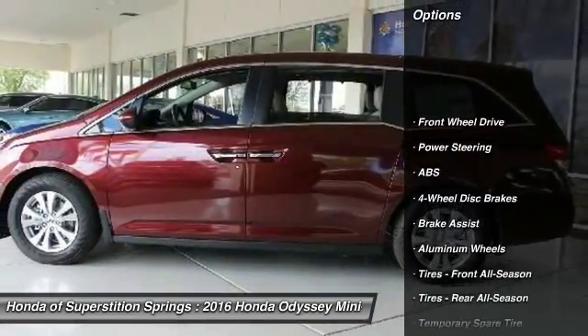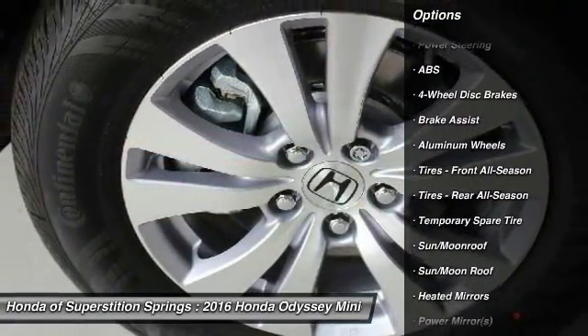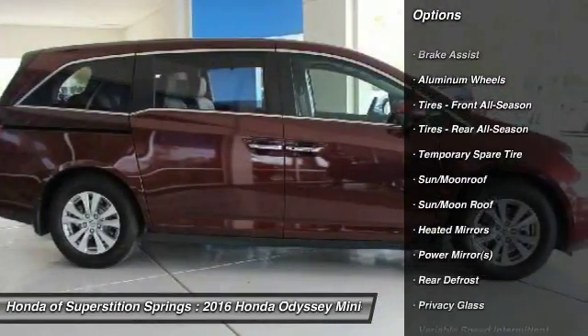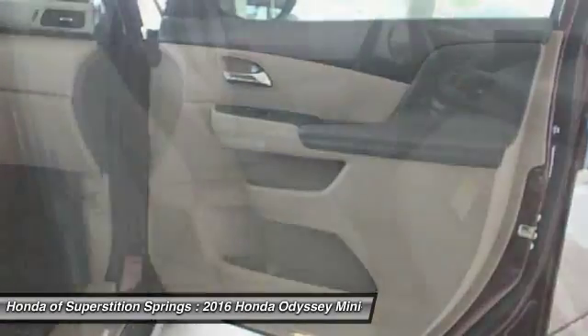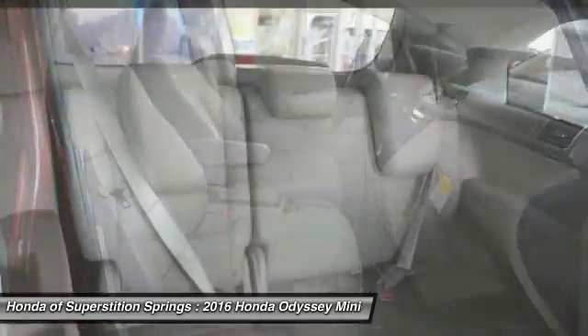Power lift gate, power passenger seat, keyless entry, anti-lock braking system, steering wheel audio controls, leather wrapped steering wheel, Bluetooth, moonroof, adjustable steering wheel, power steering.